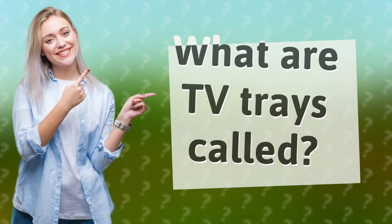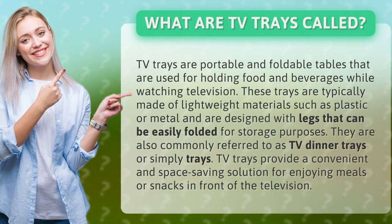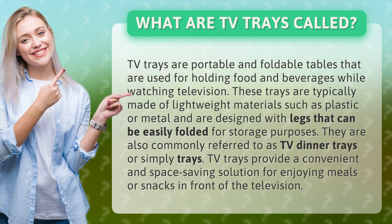What are TV trays called? TV trays are portable and foldable tables that are used for holding food and beverages while watching television. These trays are typically made of lightweight materials such as plastic or metal and are designed with legs that can be easily folded for storage purposes.